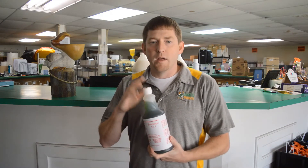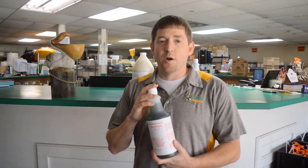So if you would, come by and see us. 2630 Broadway. Come see us at Long's Products. Thank you so much.